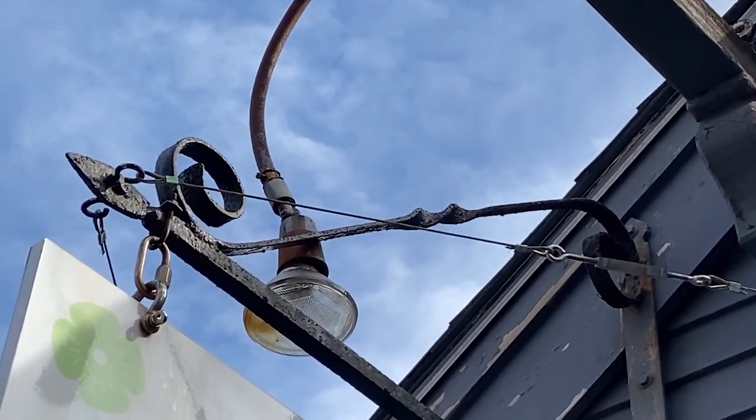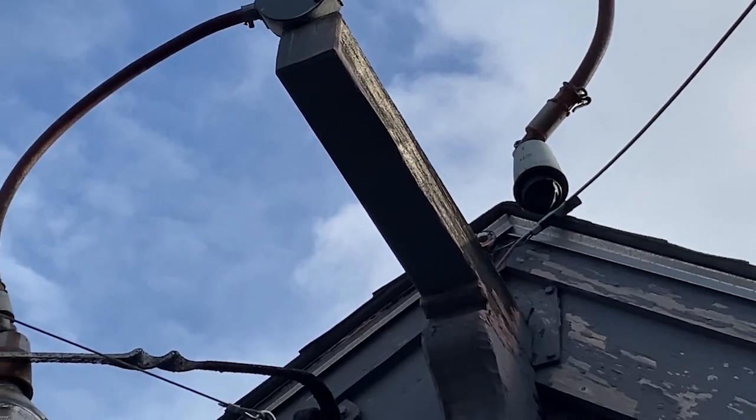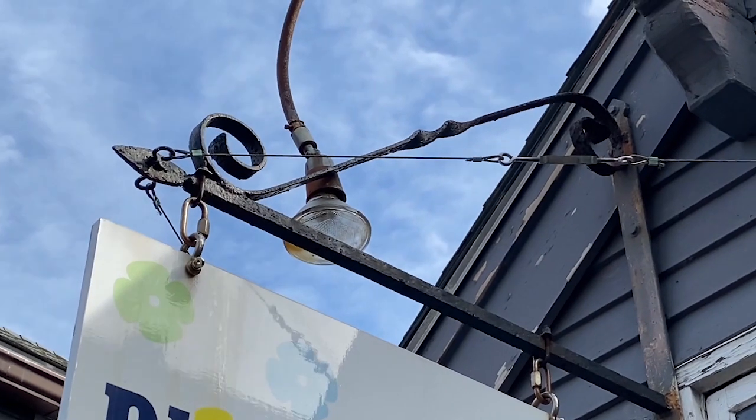Welcome to Moving Violations. I'm Russ LeBlanc, your NEC consultant for ECNM Magazine, and I spotted this EMT being used to support these luminaires.